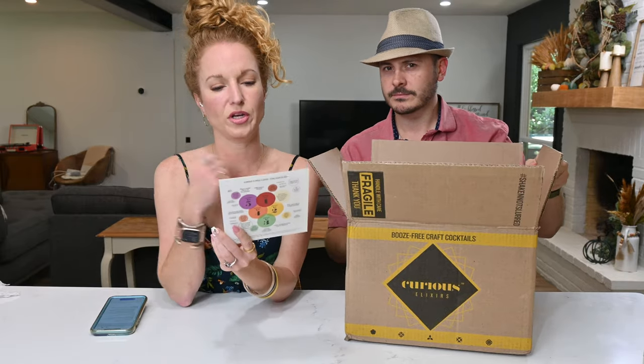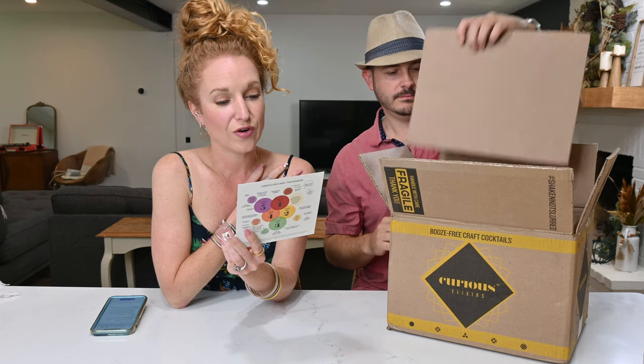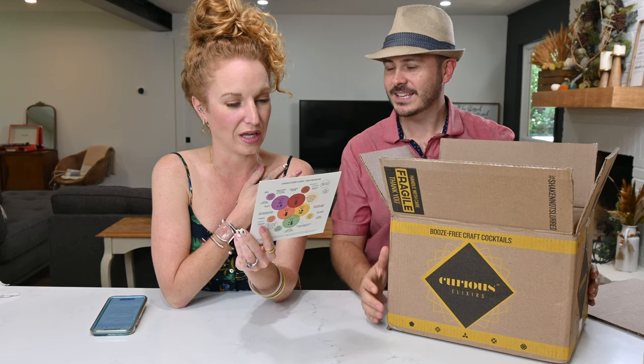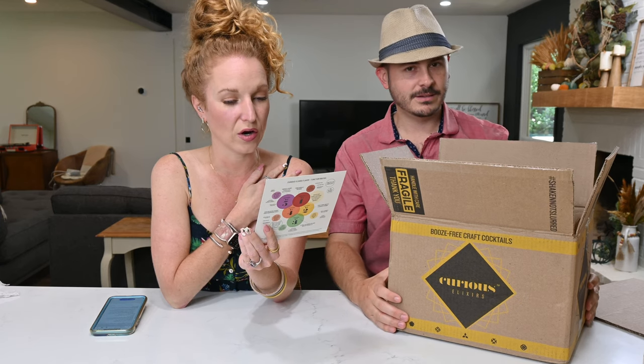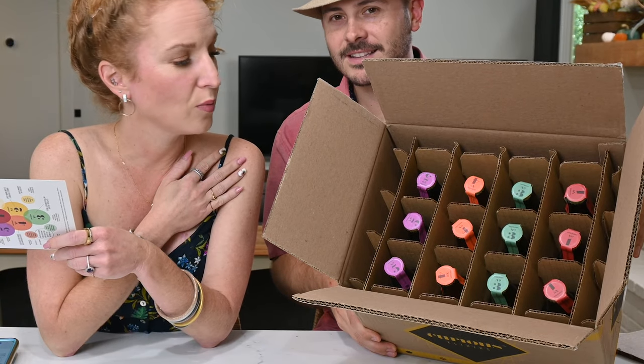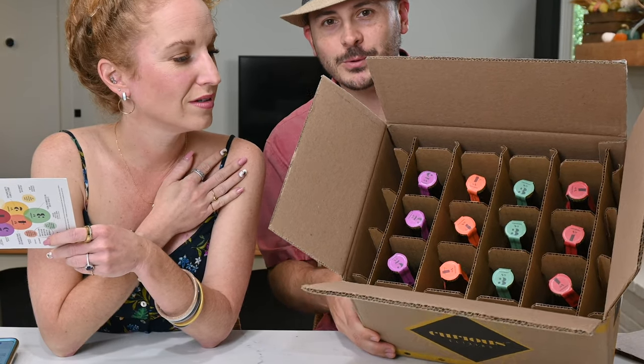How to enjoy Curious Elixirs: chill bottles, invert bottle thrice to remix before gently opening, choose your ice, garnish, and share with friends. That is cool! Their branding is phenomenal — really cool looking.